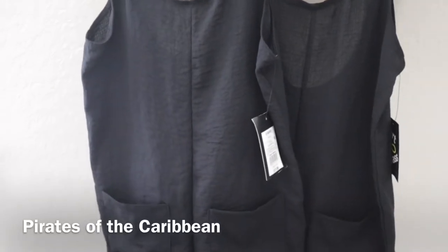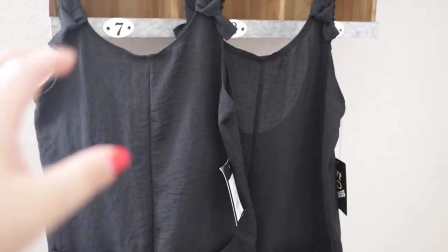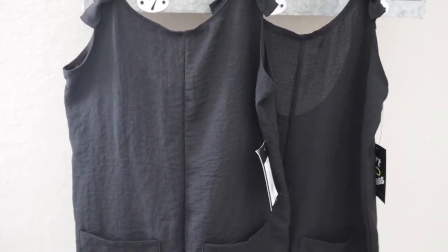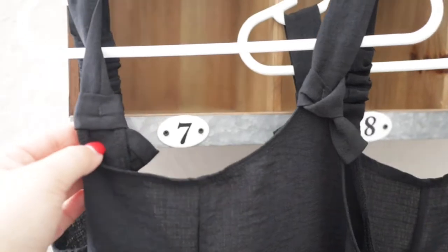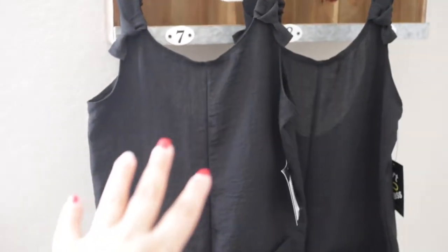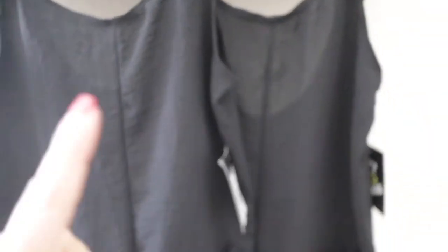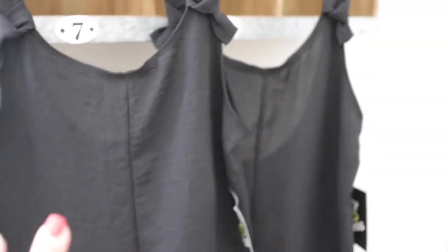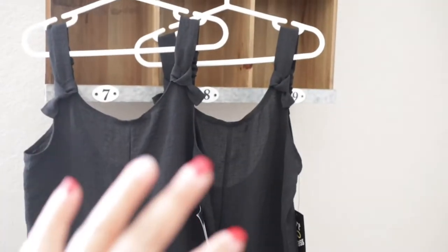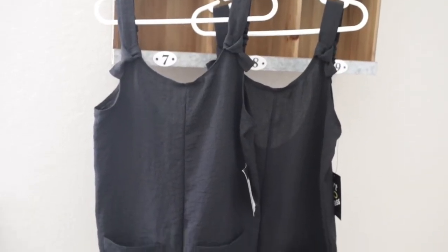Up first are these cute little rompers from Target. They are from a company called Art Class — they're $17 each. I went up a size when I purchased these since it was over a month ago, about a month and two weeks ago. I purchased them a size higher than what the girls were at that point because the girls grow so quickly and I wanted them to be comfortable. The little straps up top are already fixed, so my suggestion is to try it on before your Disney trip to make sure everything is covered up for your kids. I love these because they're so airy and flowy — very light, almost like a nylon. They have pockets. When I saw this, the first thing I thought of was Pirates of the Caribbean, so I picked these up and now we're going to add some accessories.